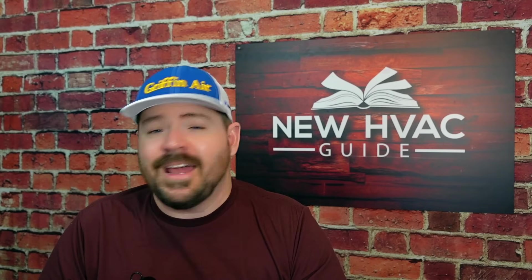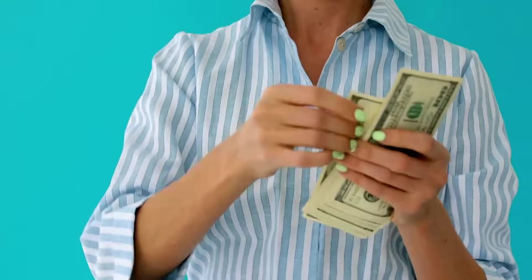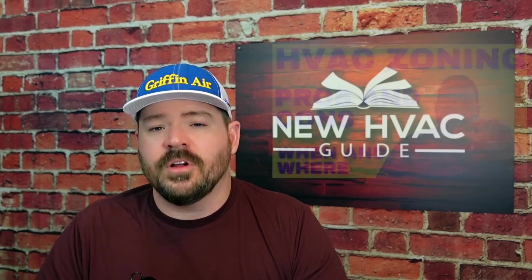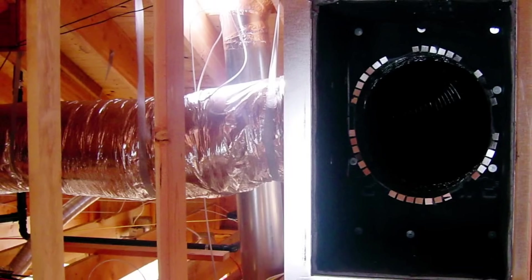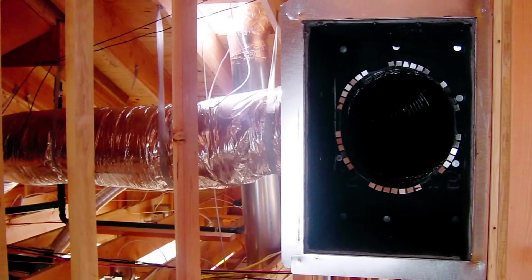Number five is homeowners throwing money at a zoning problem when it's actually a ductwork problem, or vice versa. Having that ductwork installed properly and balanced properly is key so you're not wasting energy when one room is hotter or colder than the rest. My bonus money waster is thermostat location — we see folks spend money on this all the time.